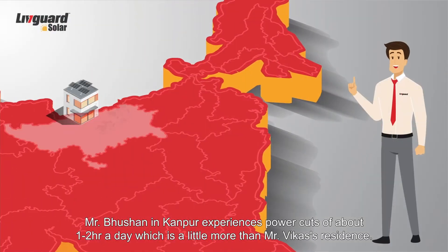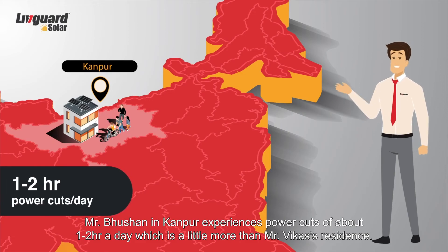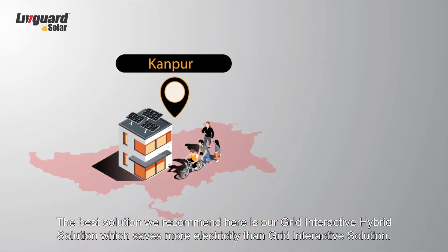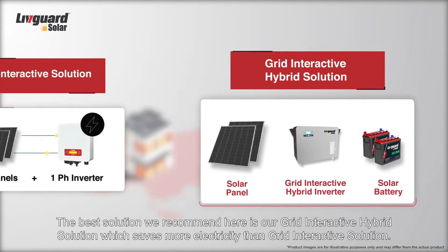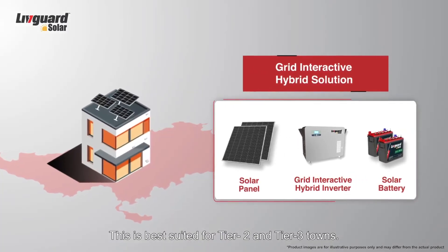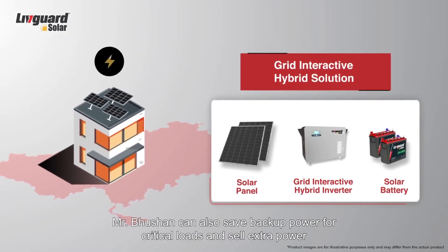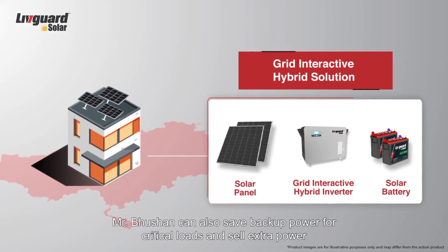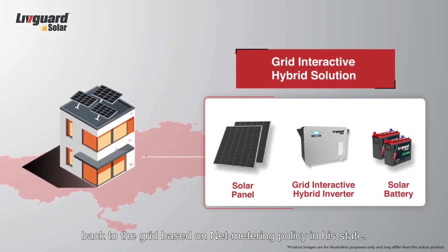Mr. Bhushan in Kanpur experiences power cuts of about 1 to 2 hours a day, which is a little more than Mr. Vikas's residence. The best solution we recommend here is our grid interactive hybrid solution, which saves more electricity than the grid interactive solution. This is best suited for tier 2 and tier 3 towns. Mr. Bhushan can also save backup power for critical loads and sell extra power back to the grid based on net metering policy in his state.